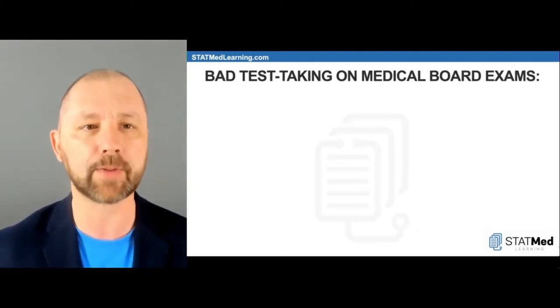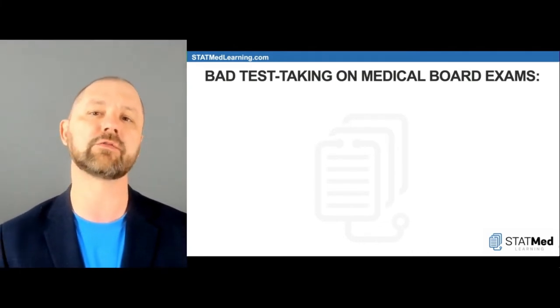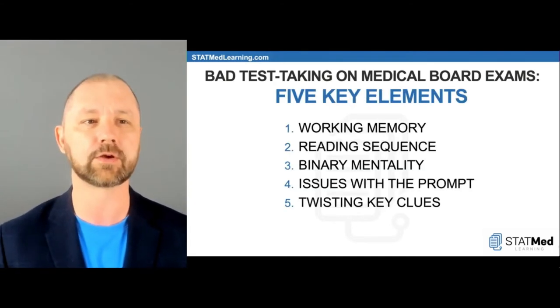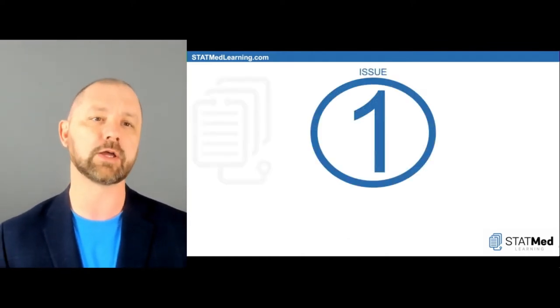When we talk about bad test taking on medical board exams, we're going to focus on five key elements in this lecture for why these types of tests are so hard for some of us. Issue number one is working memory.